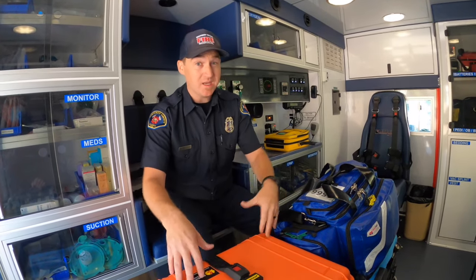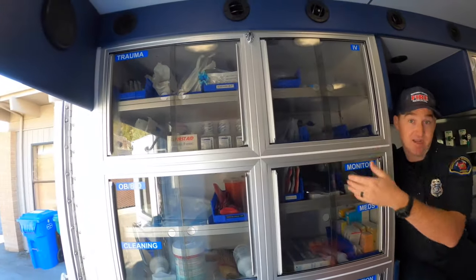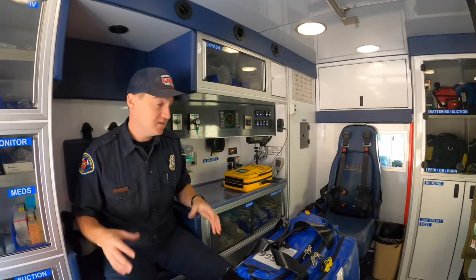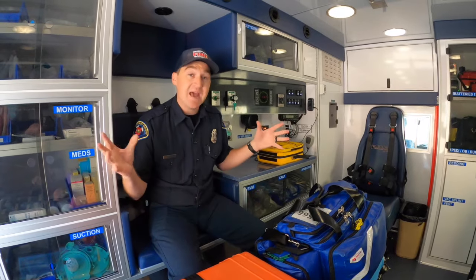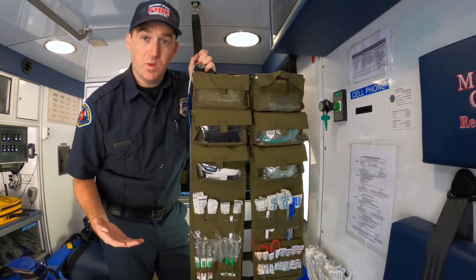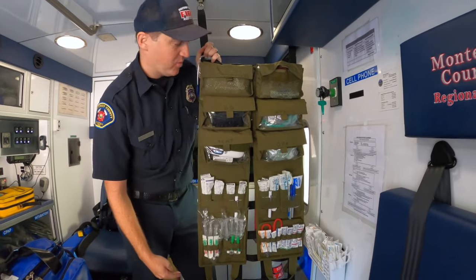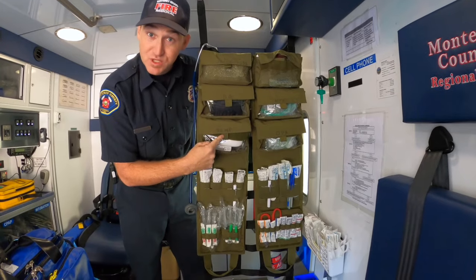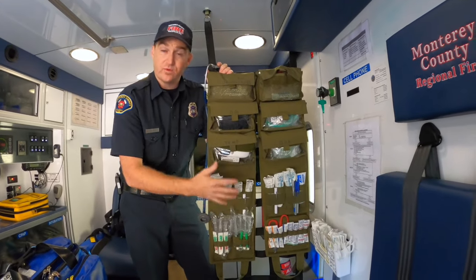Here we are in the back of the ambulance. All these bags I showed you earlier — we have this equipment in the cabinets for easy access. Everything from our medications to our bandages and band-aids. Over here we have different ways to give oxygen to people in case they're having a hard time breathing. Pretty much everything you need when someone is sick or injured, we have in these cabinets ready to go. We also keep some equipment right here in these pockets — ways to give people medications, a stethoscope to listen to people's lung sounds, and a way to check your temperature and all sorts of different things when you're sick or injured.